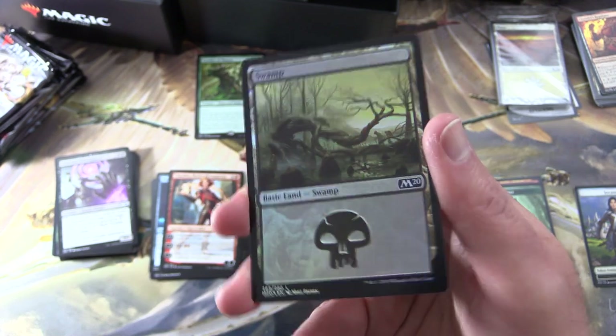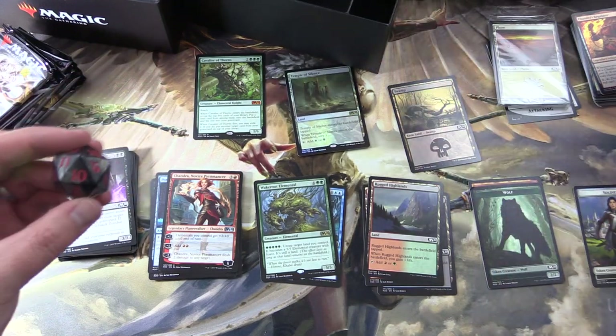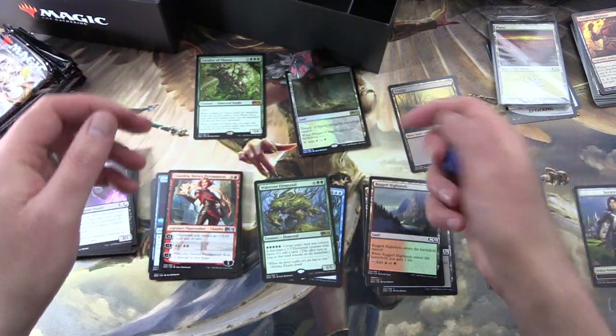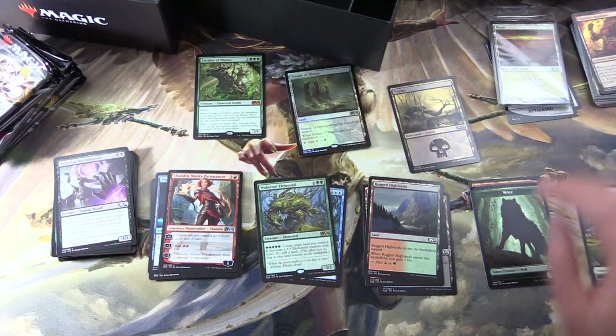We're going to focus on that — foil swamp! Very cool. And there is actually a spin down in here, so let's do a quick comparison. Look at that giant oversized spin down — pretty cool, very hefty. And the regular one looks sort of dinky after getting that huge one.